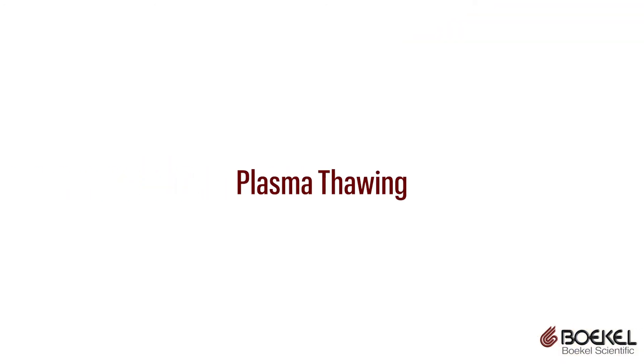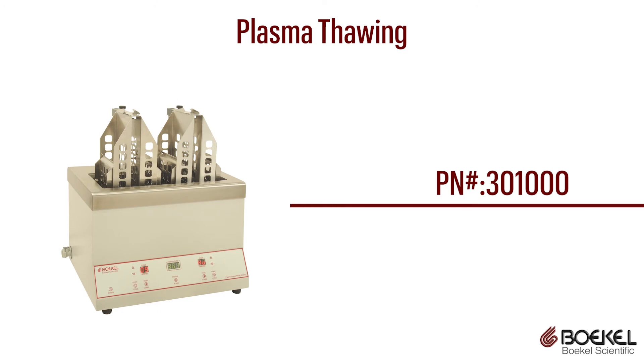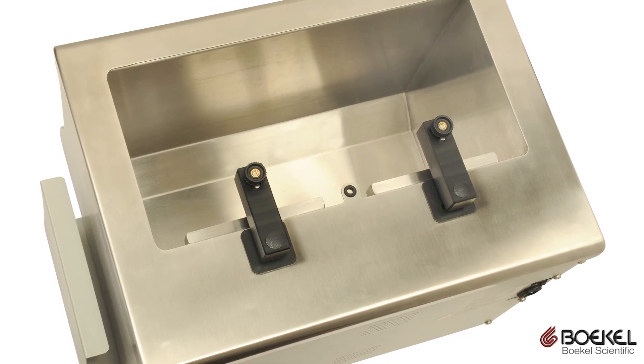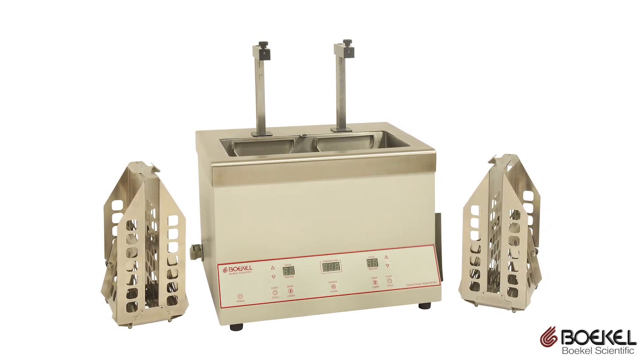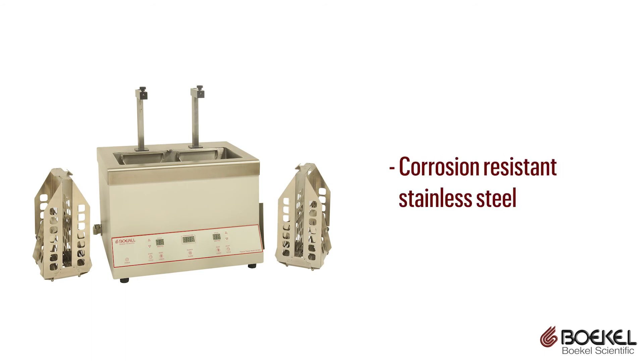For plasma and cryoprecipitate thawing, Bocal Scientific manufactures the four-position plasma thaw. The water bath design offers the most efficient and effective transfer of heat to the frozen material. The unit has two independently controlled arms and an automated thawing cycle. The water bath is easily drainable with a quick-connect tube and is constructed of corrosion-resistant stainless steel.